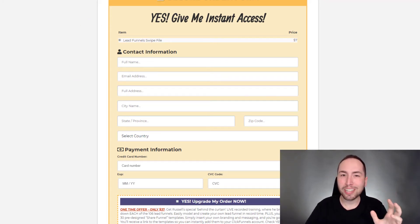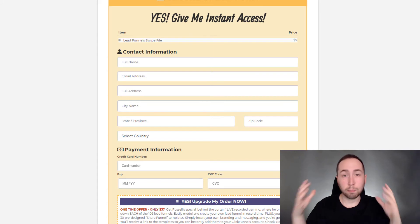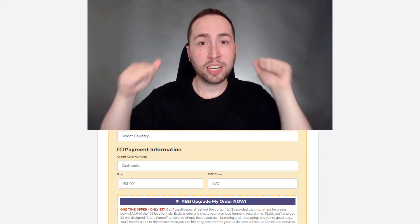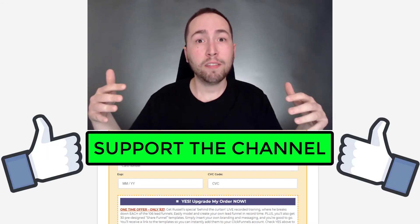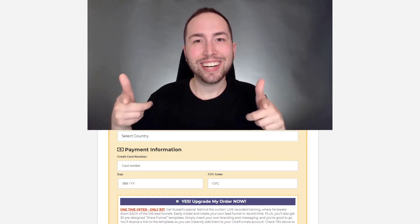Enter your information and pay the seven dollars — trust me, you're not going to regret it. This is an insane bonus stack for a seven-dollar product. You're welcome to go look at other bonuses, but Doug's is the best out there and you're getting his plus mine. If you have any questions, let me know in the comments. Make sure to like, subscribe, click the link below, go get Lead Funnels, and I'll see you in the next video.